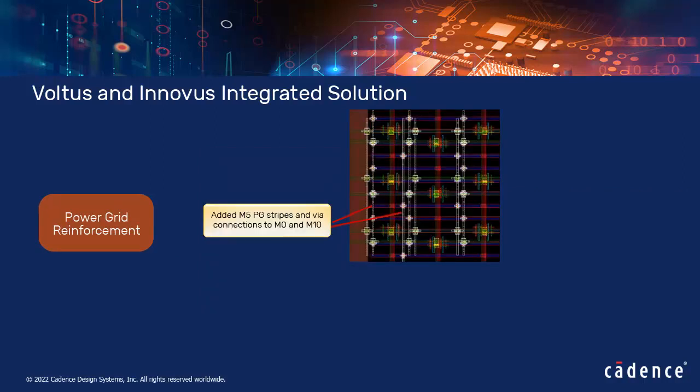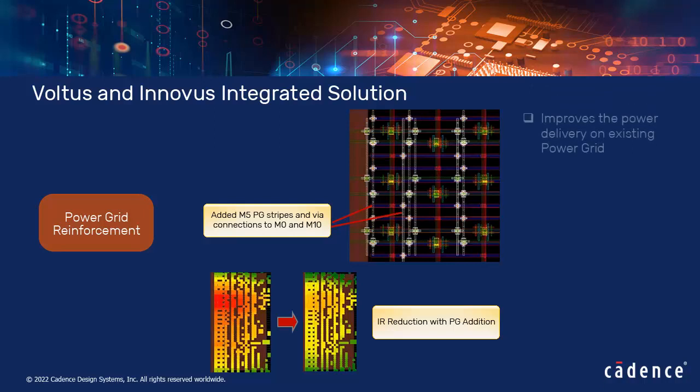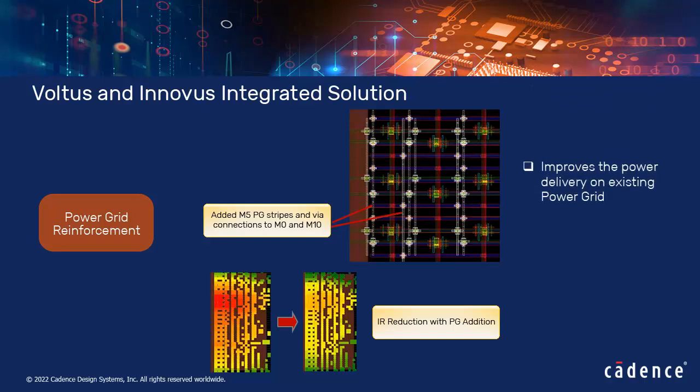To fix IR drop violations reported from Voltus, reinforcement PG stripes are added between existing PG stripes. As power grid hotspots are dominated by registers and clock cells that cannot be moved much, placement spreading is not feasible. In such sites, the local PG addition approach improves power delivery on the existing power grid and gives promising results at sign-off.